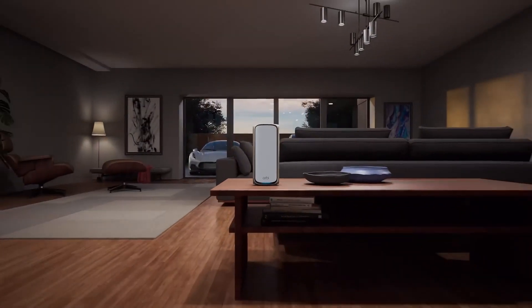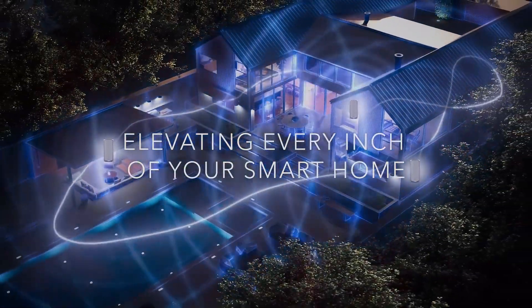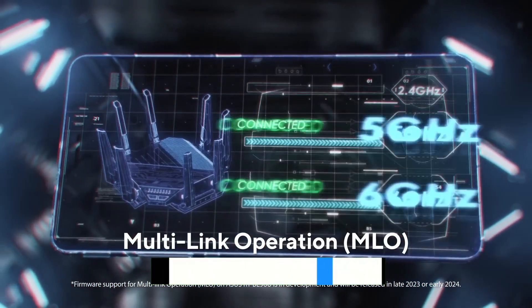Stick around as we break down the top picks for 2025, tailored to every need and budget. Plus, you'll find a handy link in the description to learn more about these game-changing devices. Let's dive in.